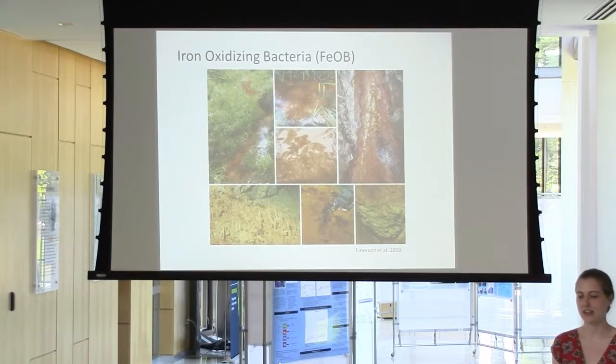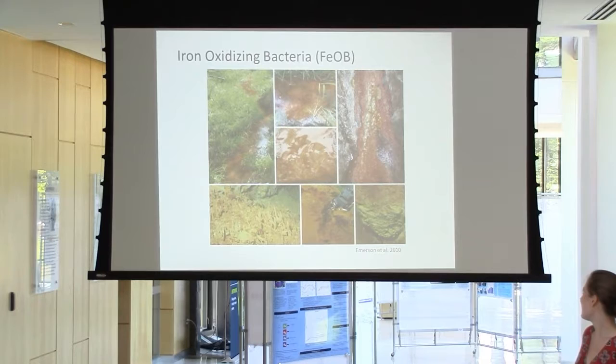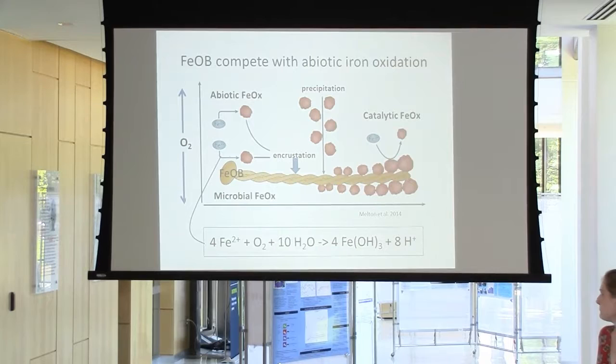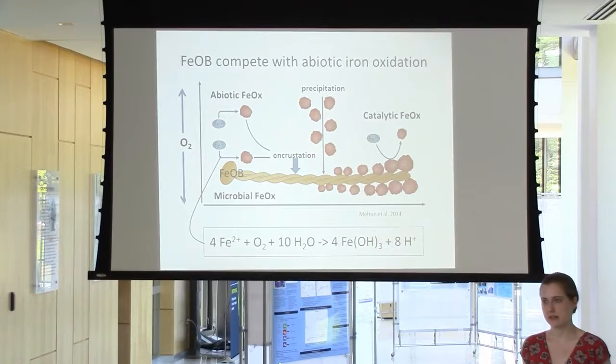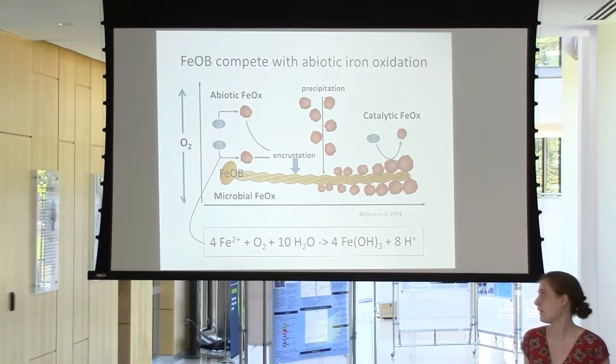These are iron oxidizing bacteria. They live in a variety of environments, both freshwater and marine — hydrothermal vents, seeps that you might see on a ditch on the side of a road. They have a very unique metabolism: these bacteria survive off of the oxidation of iron. You can easily identify them by these mats of orange rusty iron oxides that they create as waste products. This metabolism follows a specific chemical formula.